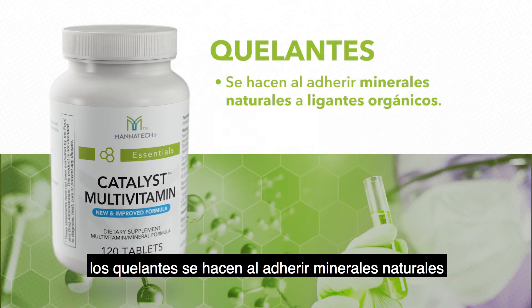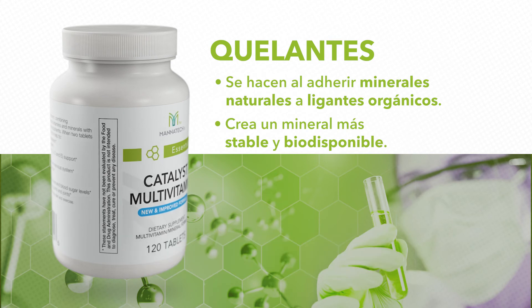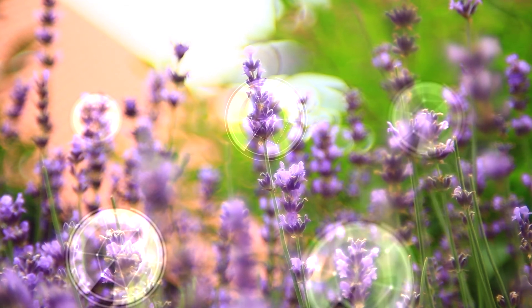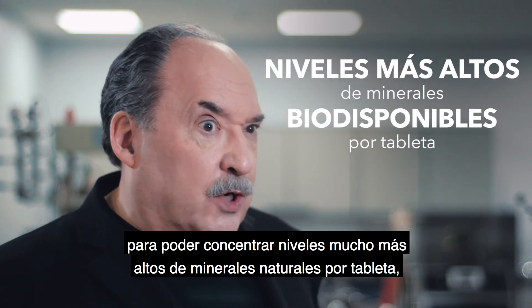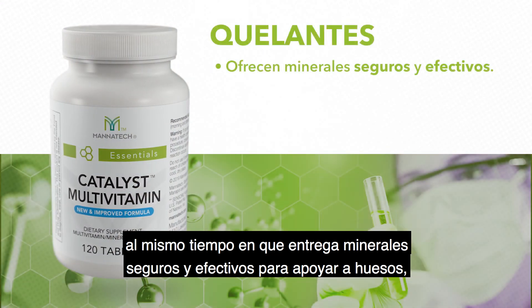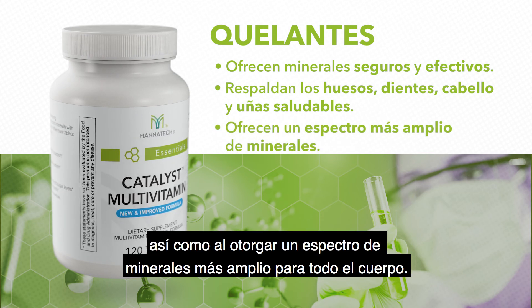So to summarize: chelates are made by bonding natural minerals to organic ligands to create a more stable and more bioavailable mineral. Even plants have to chelate minerals in order to absorb and utilize them. Manatech chelates our minerals so we can concentrate much higher levels of bioavailable natural minerals per tablet, making the number of daily tablets far more reasonable while delivering safe and effective minerals to support healthy bones, teeth, hair, and nails, as well as a much broader spectrum of mineral needs throughout the body.